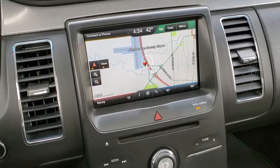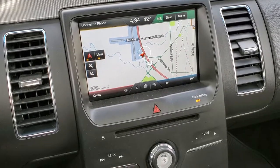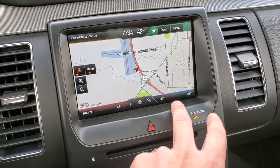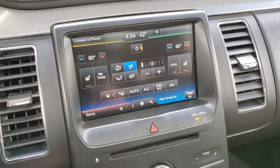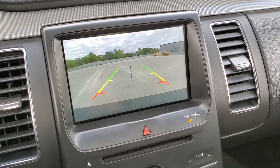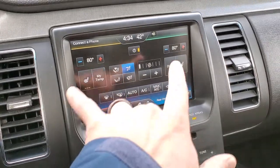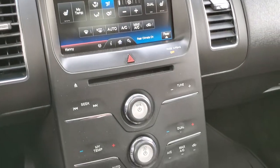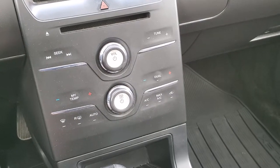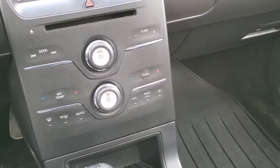It comes with the MyFord Touch radio with the factory navigation, AM, FM and SiriusXM radio capabilities. You also have your climate controls here including your heated seat buttons. This is also where your backup camera is going to show up, and you do get dual climate control for driver and passenger, as well as a CD player and the sync system to connect to your Bluetooth cell phone device.